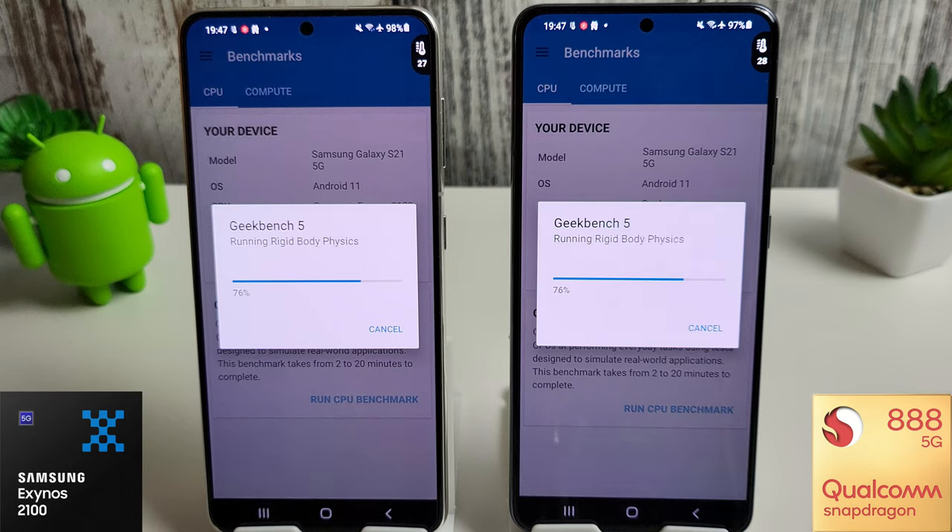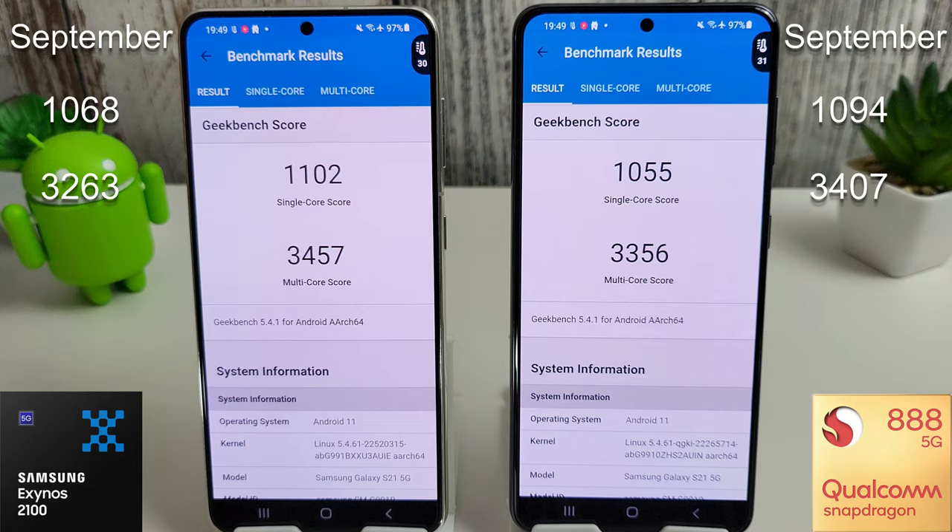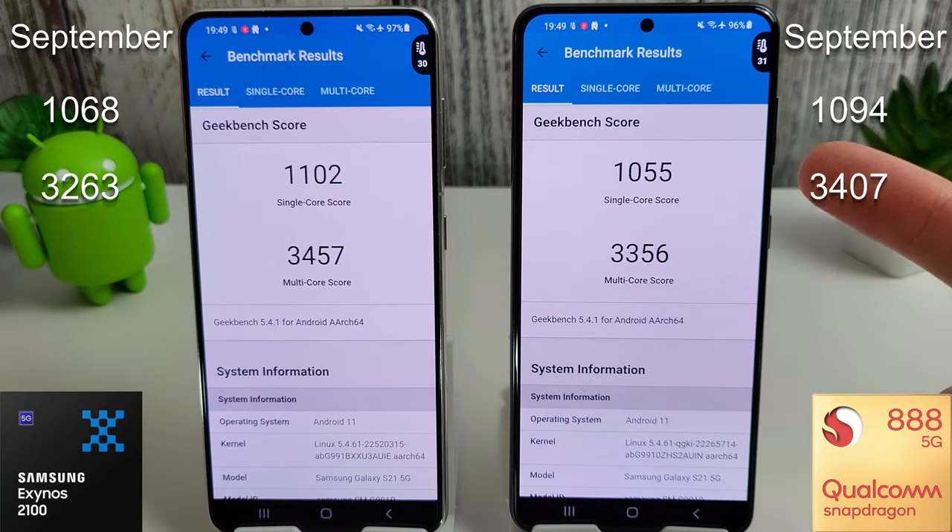We're just running through the Geekbench CPU test — I'll skip to the end. The CPU benchmark has finished and amazingly, starting with the Exynos 2100, we've actually scored the best single and multicore score we've ever had since the start of these tests: a single core of 1,102 compared to last month's 1,068, and a multicore score of 3,457 compared to last month's 3,263. For the Snapdragon we scored 1,055 for the single core, slightly lower than last month's 1,094, and a multicore score of 3,356 compared to last month's 3,407. The Exynos has had its best score since February at least.